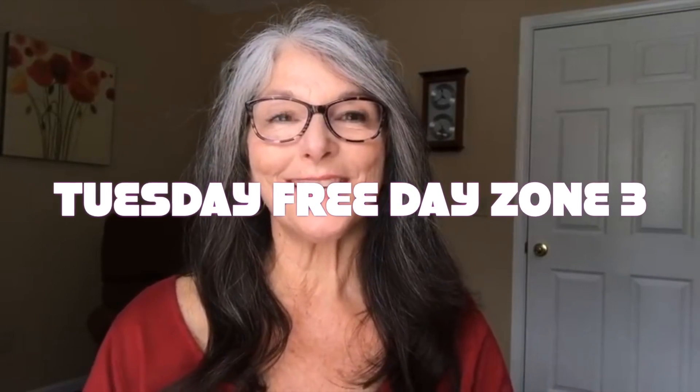Hello my flybabies, my patrons. Today is Tuesday and we have a two-layer cake because it's our free day. So our first layer is our basic routine, and that starts with our morning routine.